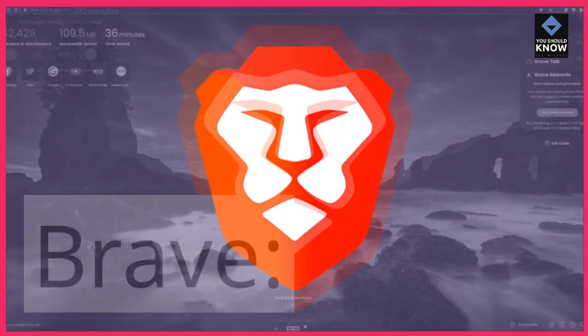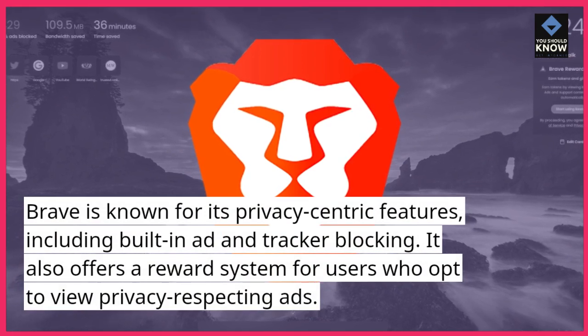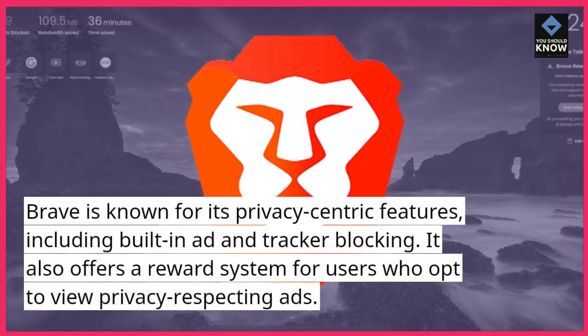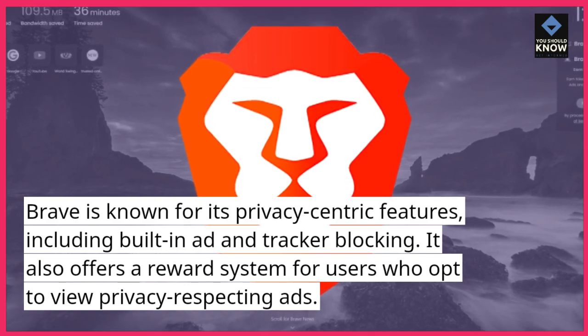Brave. Brave is known for its privacy-centric features, including built-in ad and tracker blocking. It also offers a reward system for users who opt to view privacy-respecting ads.